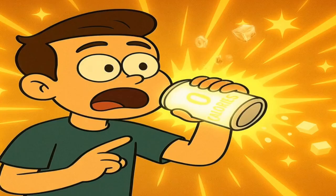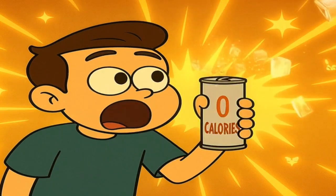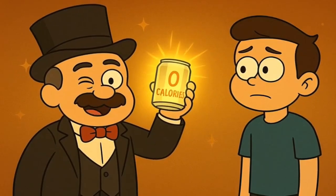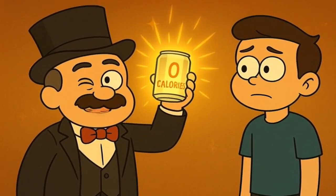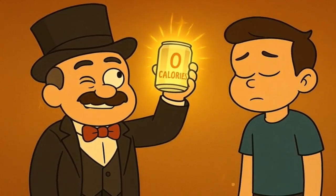You look at the can, it says zero calories. You taste it — it's incredibly sweet, maybe even sweeter than the regular soda filled with sugar. How can something taste so sweet and deliver absolutely no energy? Is it magic? Is the label lying? No. It's just a clever trick.